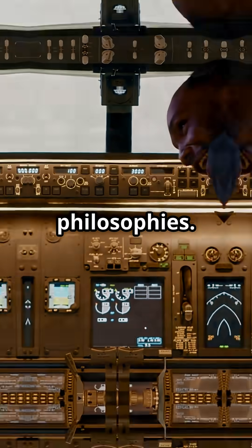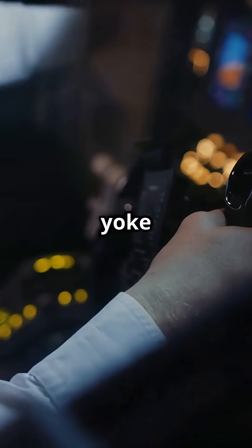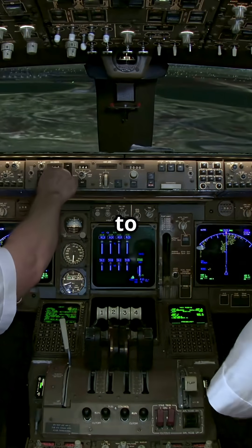Airbus or Boeing. Two cockpits. Two control philosophies. One uses a side stick that will not let you cross the line. The other a yoke that trusts the human to stay inside it. Same sky. Two completely different ways to fly.